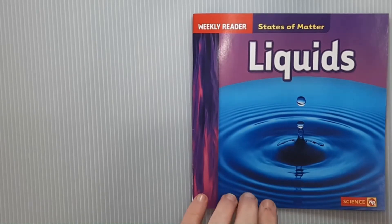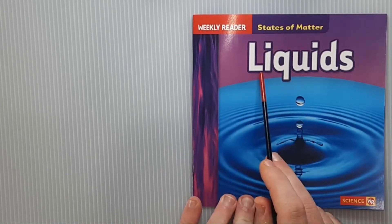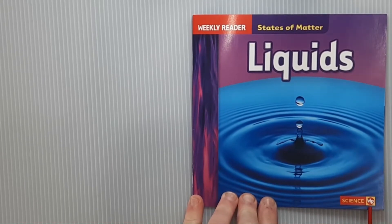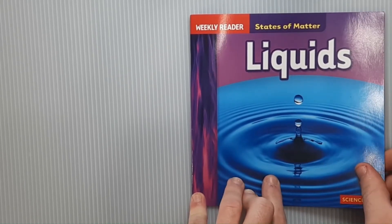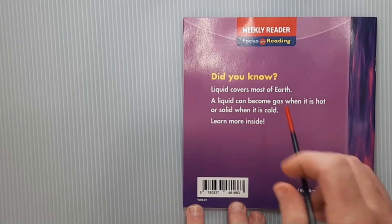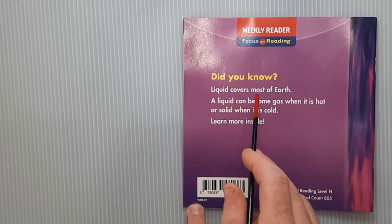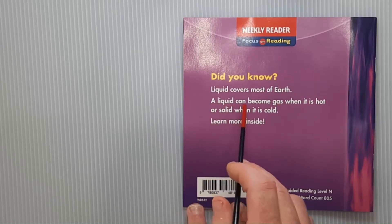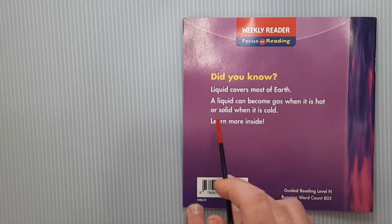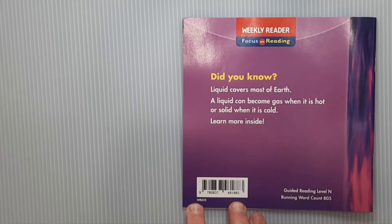The next book we're going to read regarding matter is liquids. It's a Weekly Reader States of Matter: Liquids. It says ScienceWR for Weekly Reader. Let's see what it says on the back. Weekly Reader, Focus on Reading: Did you know liquid covers most of Earth? A liquid can become gas when it is hot or solid when it is cold. Learn more inside. Here's the barcode, and for the teachers it says Guided Reading Level N, Running Word Count 805.